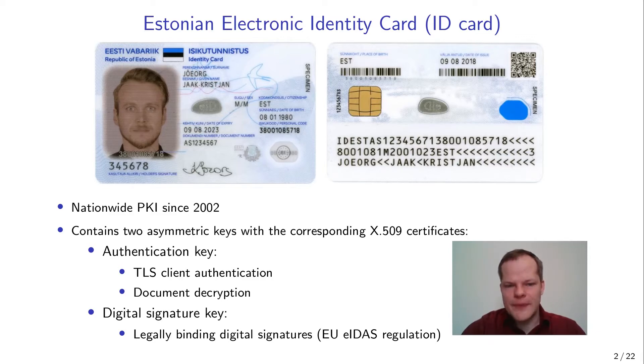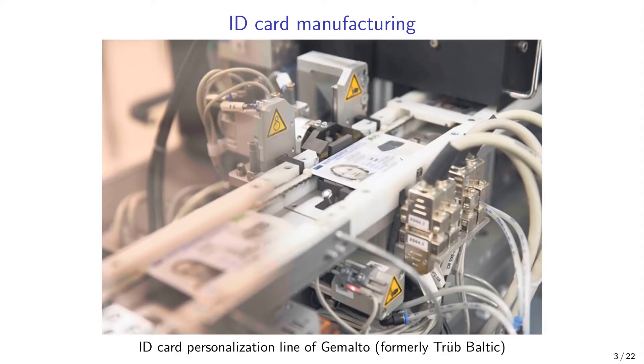The security of this scheme depends on the secrecy of the cardholder's private keys, and these keys are generated in the ID card manufacturing process. Here you see the ID card personalization line of Gemalto, the company responsible for manufacturing the Estonian ID card for more than 15 years. The key security question is: how can we be sure that in the manufacturing process the manufacturer does not collect the private keys? The answer has been that the manufacturing contract requires the private key to be generated inside the chip such that it never leaves the card and no copies should ever exist.